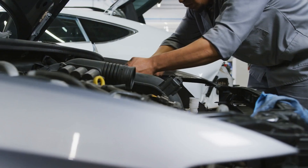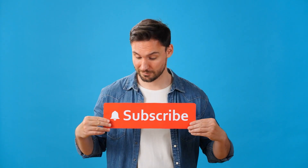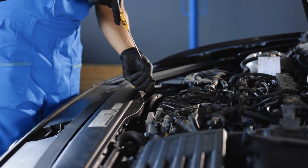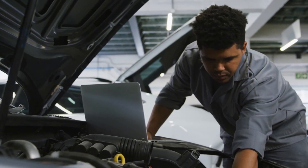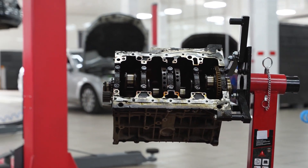Peace of mind is worth the trip to the shop. If you found this video helpful, don't forget to give it a thumbs up, subscribe to the channel, and hit that notification bell so you never miss an update. Got any car repair stories or tips? Drop them in the comments below. Stay cool, stay safe, and remember — your engine's life depends on what you do today. See you in the next video.